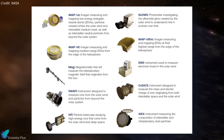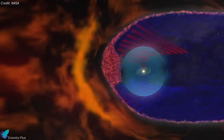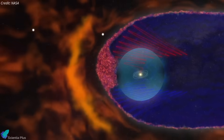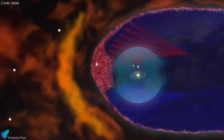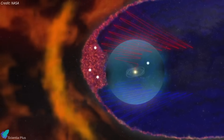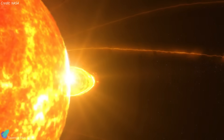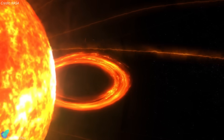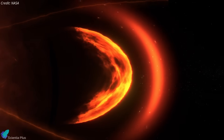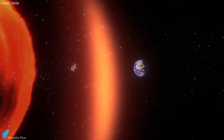IMAP carries a suite of 10 scientific instruments, including particle detectors, spectrometers, and sensors, to produce detailed, time-resolved maps of the heliosphere and its boundaries. By studying how energetic particles are accelerated and transported through this region, IMAP helps scientists understand how cosmic rays propagate inward toward the inner solar system, eventually affecting Earth and space missions. It also provides real-time, in-situ measurements of the Sun, essential for space weather forecasting to protect astronauts, satellites, and spacecraft from energetic particles carried by the solar wind.